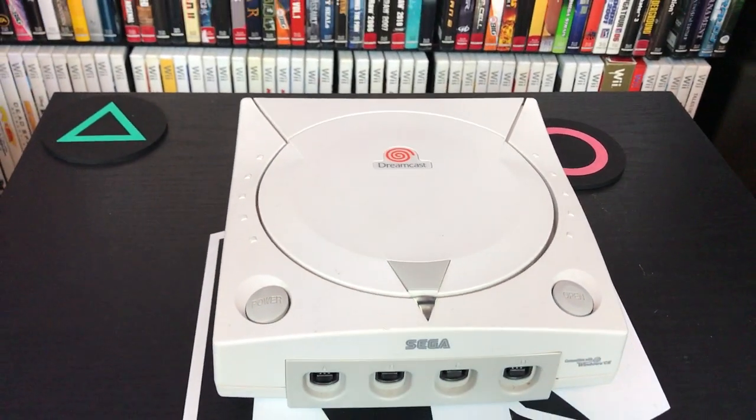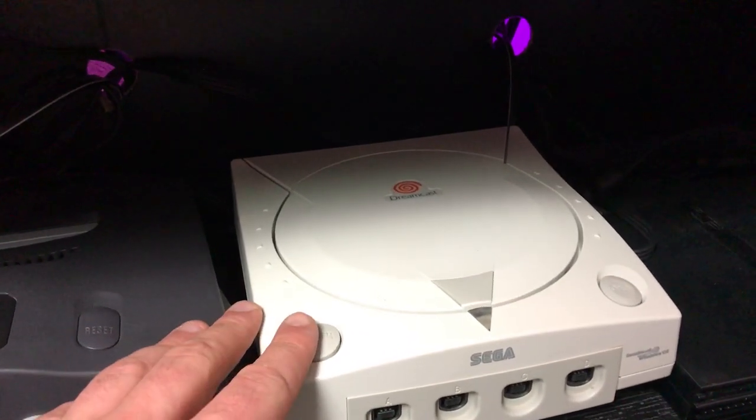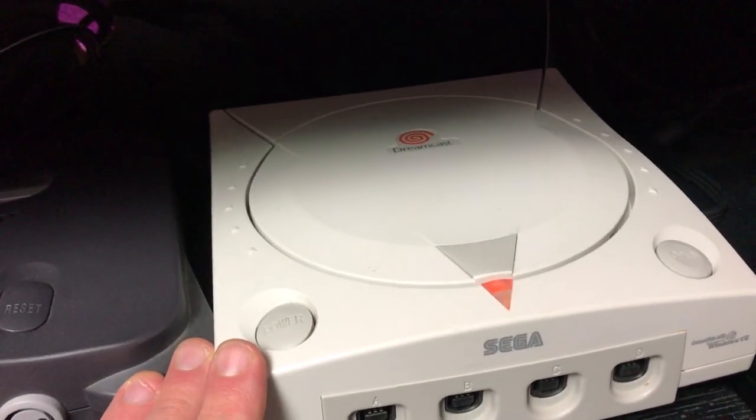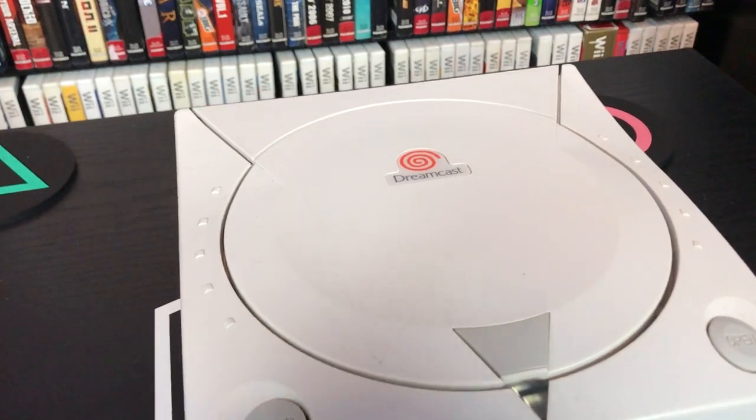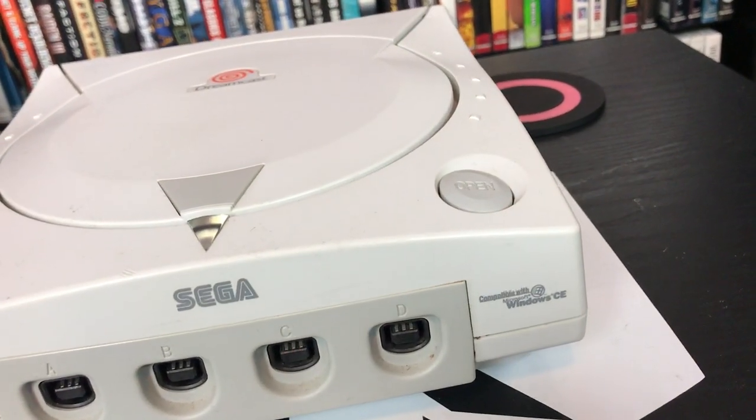I think another one that stands out to me is the Dreamcast — it's always popped for me. It's always kind of reminded me of something from outer space. That top lid kind of resembles a ship from Star Wars or something like that. And you turn it on, and that little triangle illuminates orange. There was just something about it at the time — it was just cutting edge and so futuristic, rounded edges. I really liked it. It's a cool-looking console, and it has a great startup screen. I just don't have that much experience with the Dreamcast. Growing up, I didn't really know it existed.